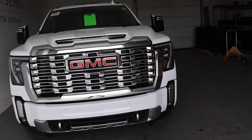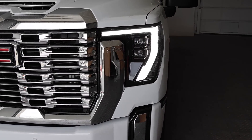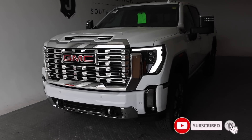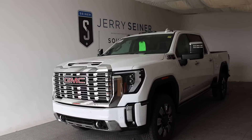Before we get started, I need to show you guys the headlight animations — check this out. Isn't that pretty cool? Now this truck was already sold.